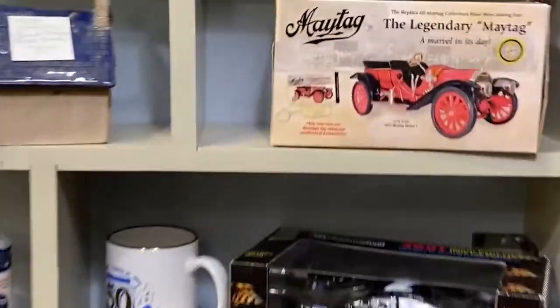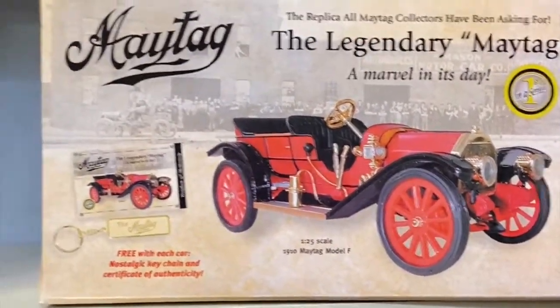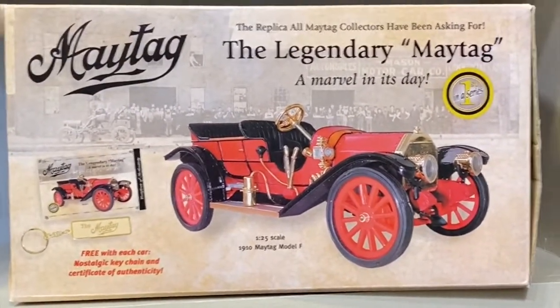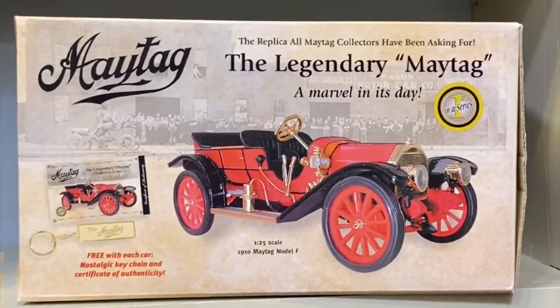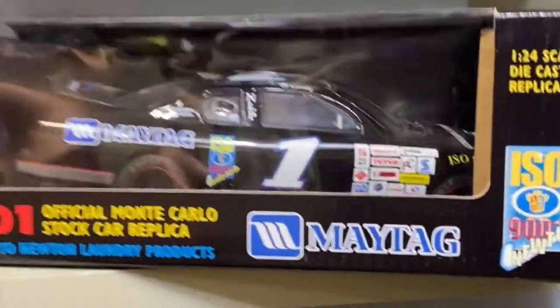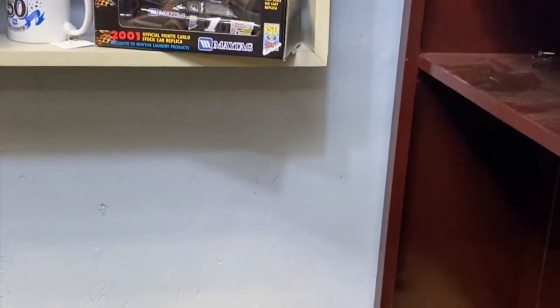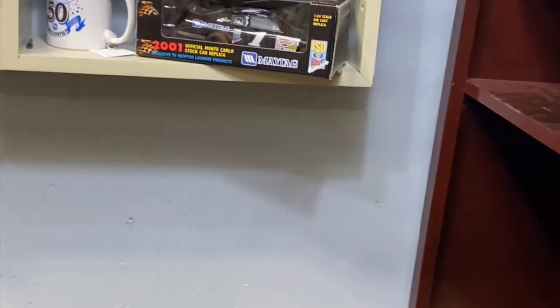At the antique mall, we came across what appeared to be a Maytag-branded car — it looks like Maytag actually sponsored a race car, which was a surprising and crazy find that none of us knew about.